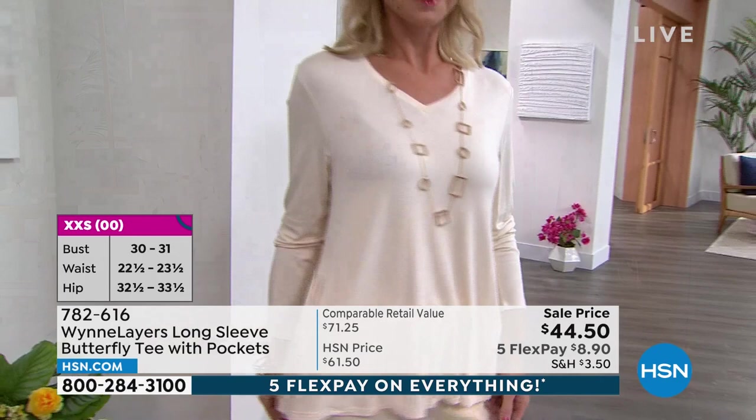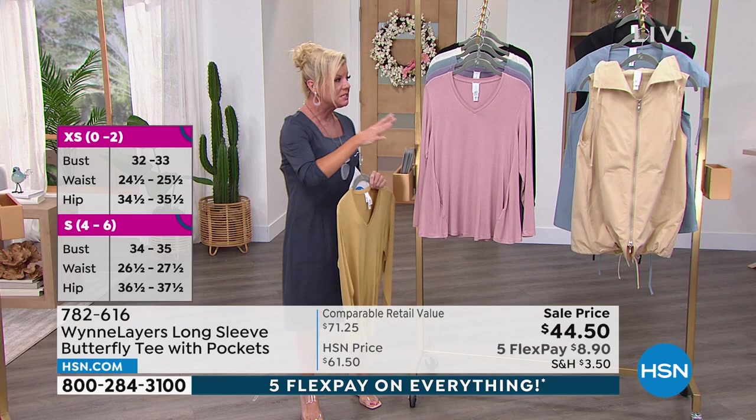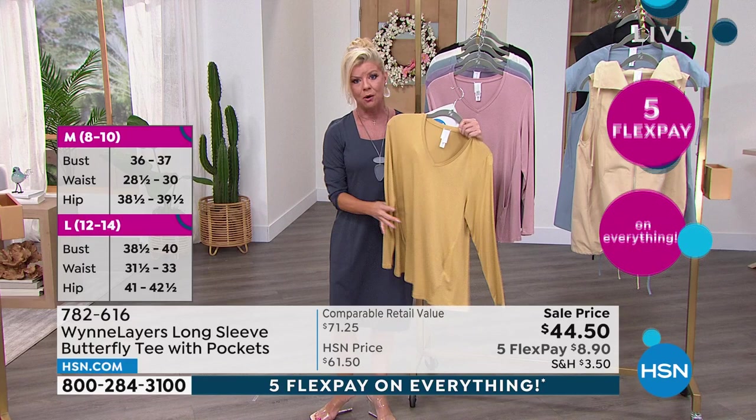We have a cute darling vest coming up next that we could work back perfectly over the customer pick butterfly top that we love so much. First time at the special sale price. The colors — that's the prairie sand that Marla was talking about. She's built that collection around it.